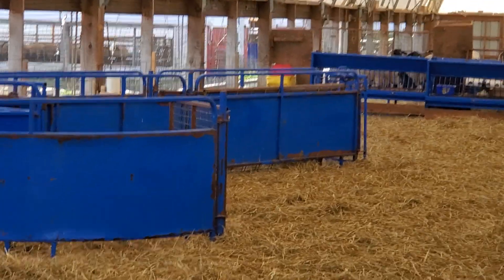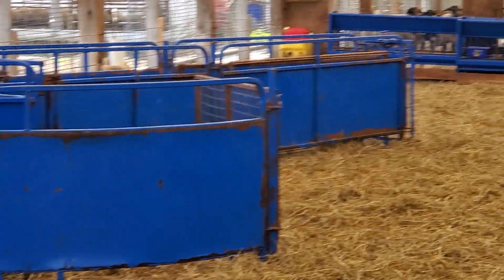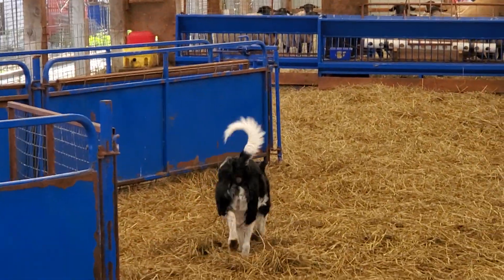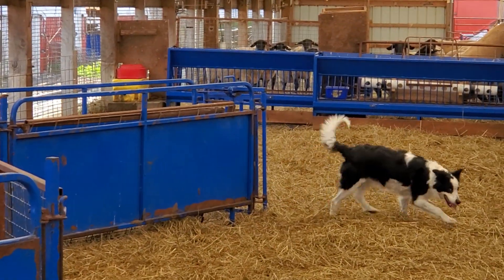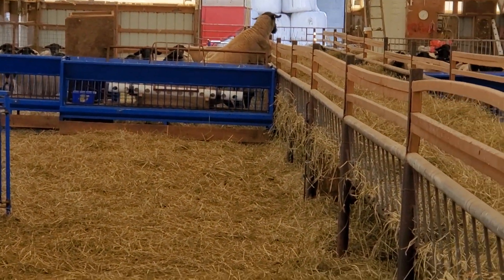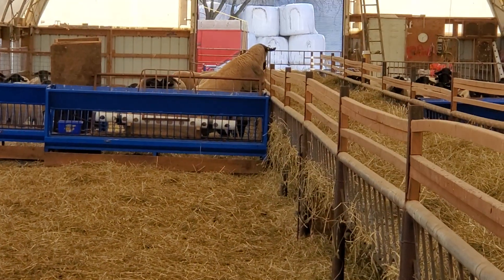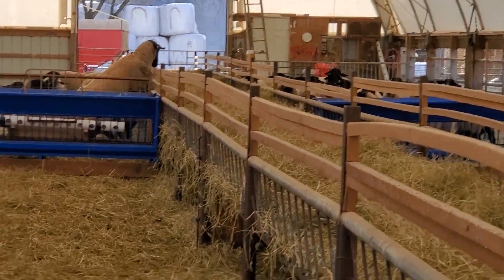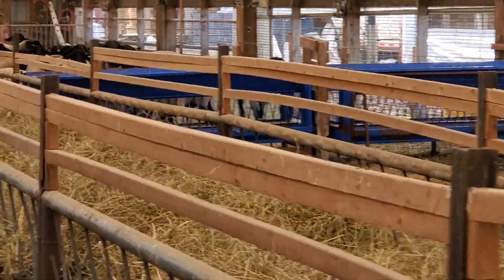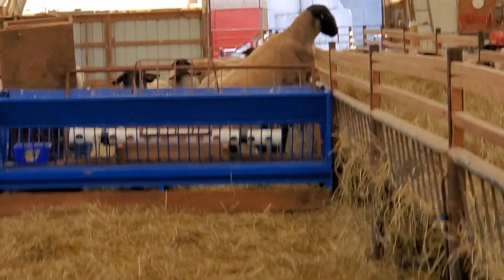We have the sorting chute set up in this pen with the replacement ewes because we did all their tattoos and other processing the other day. Pretty soon we'll be sorting everybody out of breeding groups — breeding is going to end this week, so we'll be taking the rams out. Right now we'll go see the breeding groups in here.